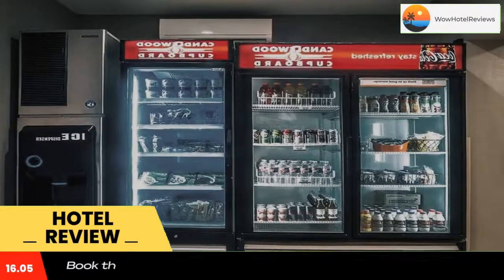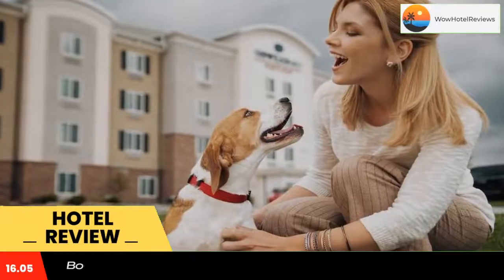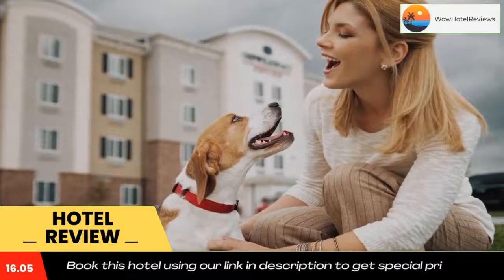Placed off Interstate 35, this hotel is located in Round Rock, Texas, the sports capital of Texas. The hotel is three miles from Dell Computer Headquarters.